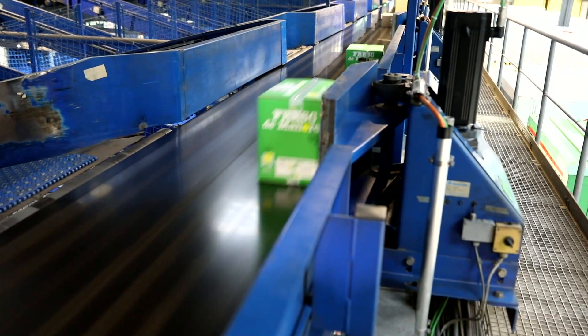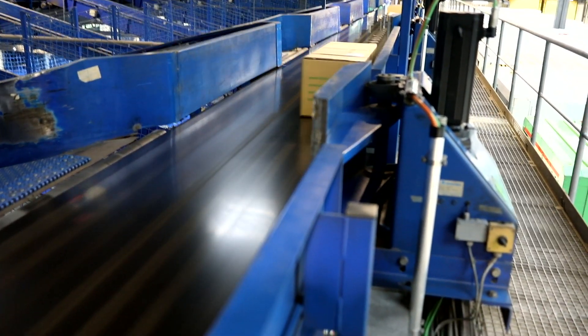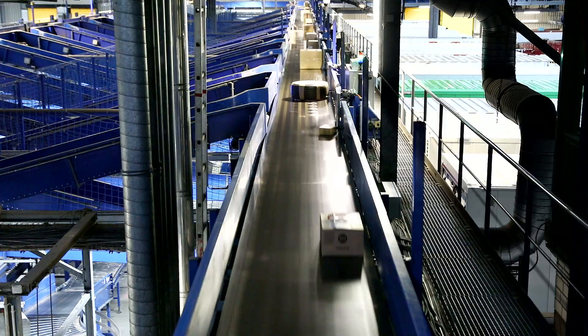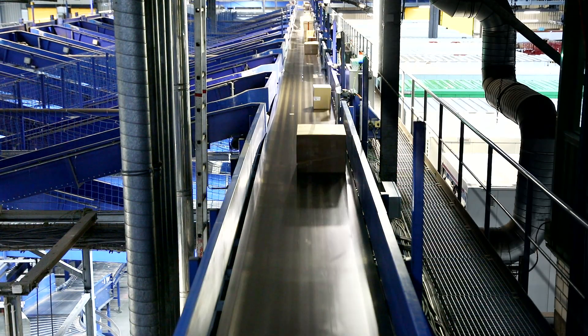Components known as pushers push the parcels off the steel conveyor belt and send them in the right direction. As the key elements in the distribution process, these pushers need to keep working non-stop so that some 6,500 parcels per hour can be routed to the correct location.